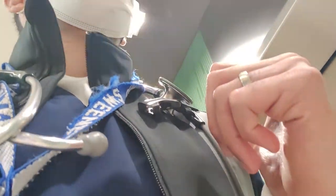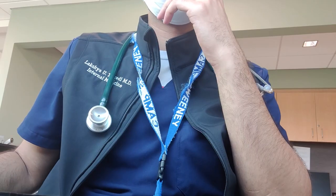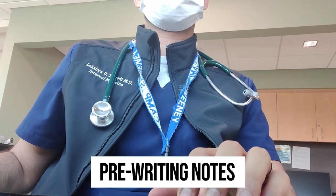This morning I have four patients in person and one televisit of my own. The first thing I need to do is log in and start reading about the morning's patients to avoid getting behind. Our first patient is just about to get checked in, so I'm going to start pre-writing his note to remain efficient.